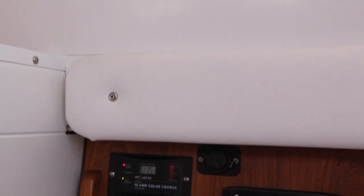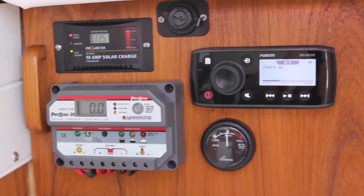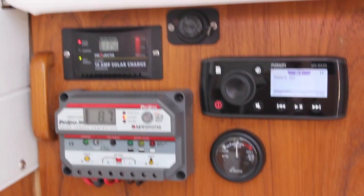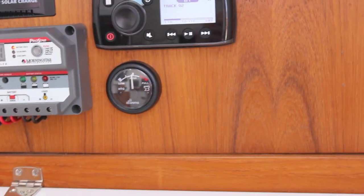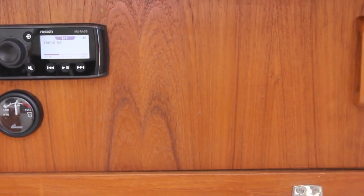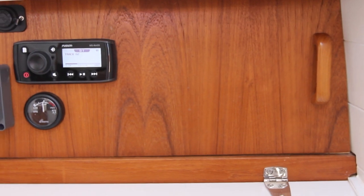Just down here in our nav area we've just started putting some stuff in. We've got a Morning Star charger — that's for the 250 watt solar panel. The little one above it is a 30 amp solar charger, and that one's a 10 amp solar charger. That little thing up there is a USB Fusion radio. And then a holding tank gauge — which is about just under half at the moment. We haven't got the other electrical bits in yet.